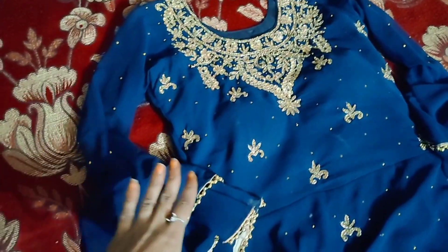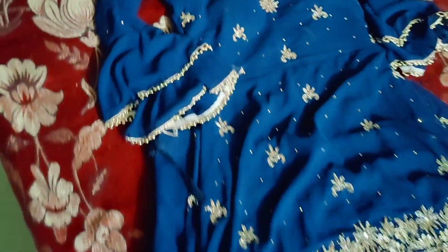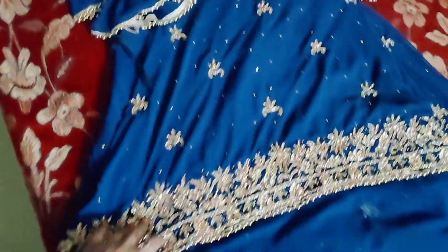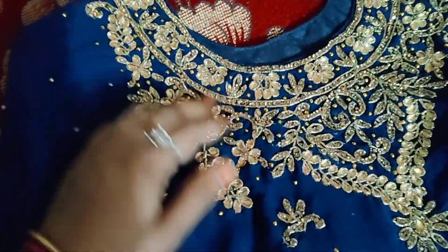Guys, this is my outfit today which I am going to wear. This is a lehenga dress. I will show you the whole dress — it is long and it is short from the front and long from the back. I will show it up close. This is a type of embroidery on it.